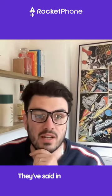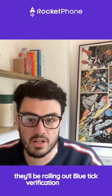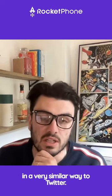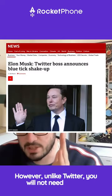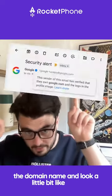They've said in their latest blog that they've announced they'll be rolling out blue tick verification on email in a very similar way to Twitter. However, unlike Twitter, you will not need to pay. The blue tick is going to appear somewhere by the domain name and look a little bit like that.